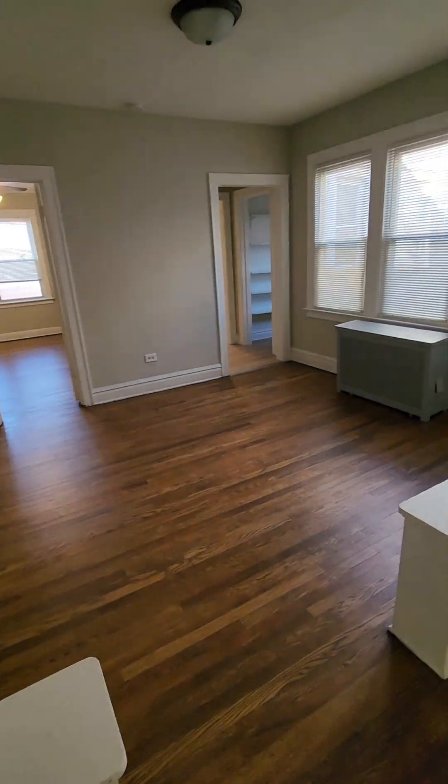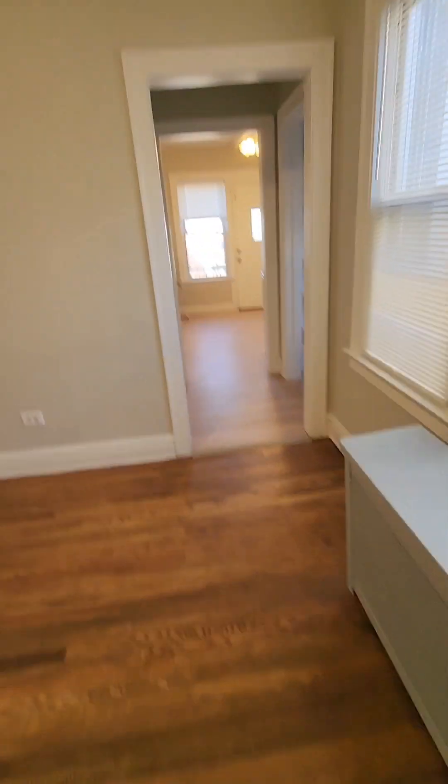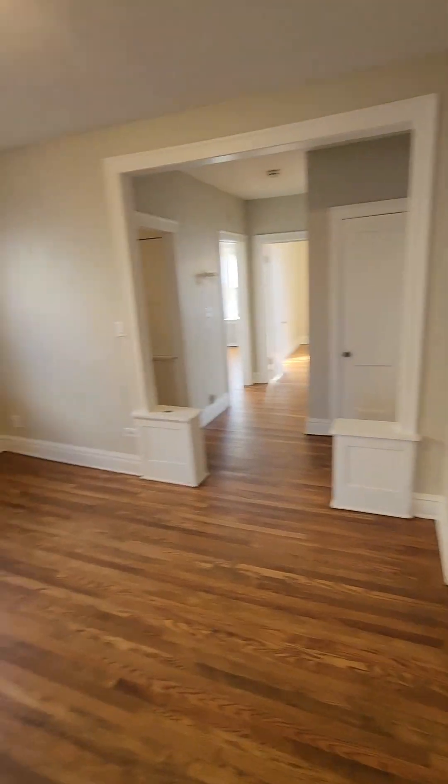Walking right into the living room slash dining room area here. The hardwood floors were just recently stained. So we have tons of space back here for like a nice entertainment center. You've got living room, dining room here.